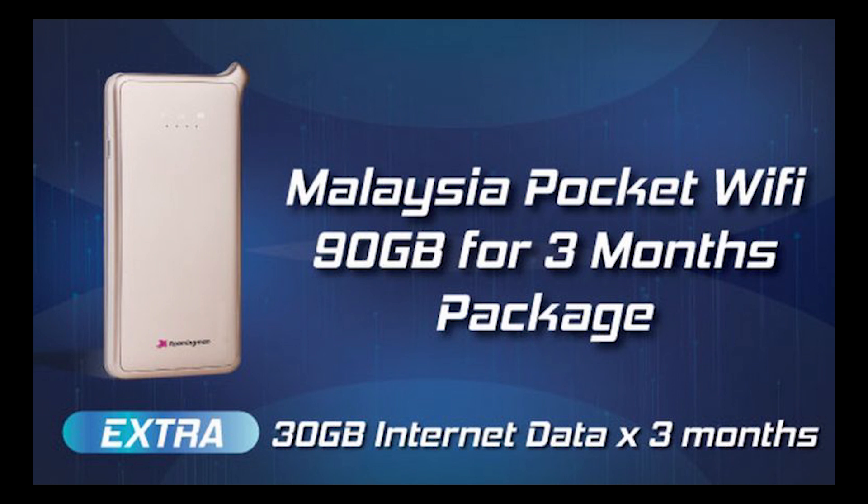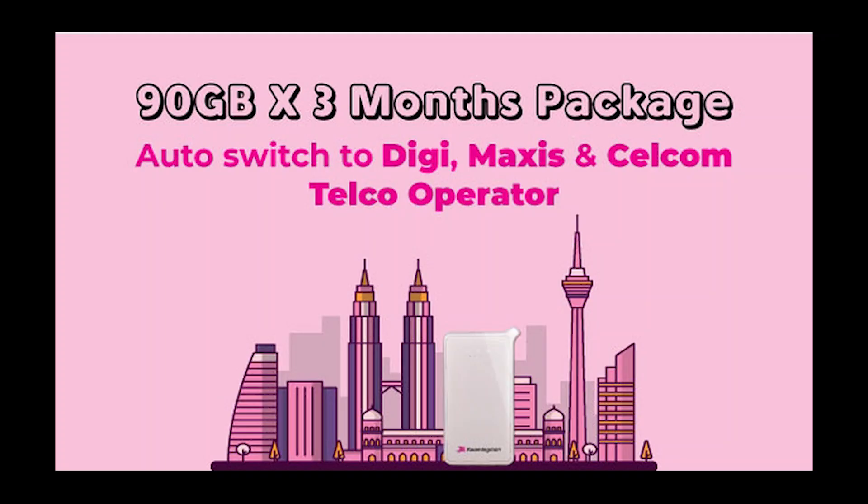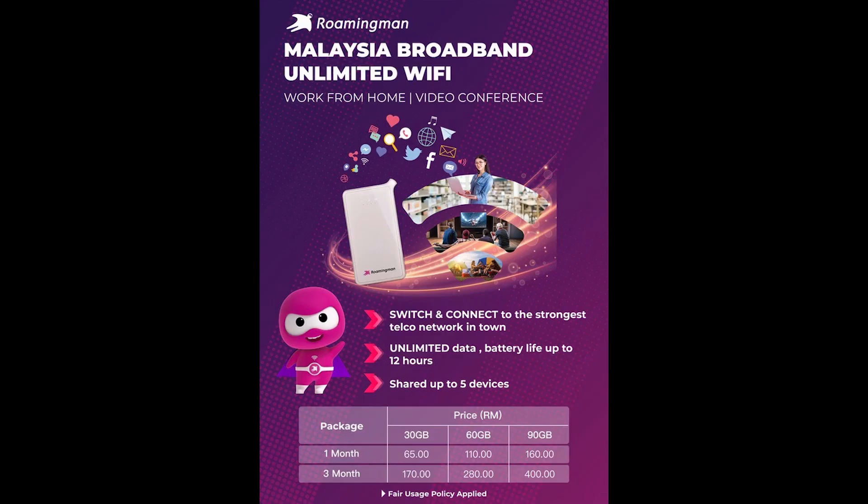You can rent a unit with either 1-month or 3-month options, and it comes with unlimited data with a capped high-speed quota. Once you've hit your high-speed quota, your speeds will be throttled. This pocket WiFi can access either Cellcom, DG, and Maxis for the best signal. A 30GB plan costs RM65 per month or RM170 for 3 months. If you need more quota, you can get 60GB for RM110 per month or 90GB for RM160 per month. The monthly rates are cheaper if you go for the 3-month option.